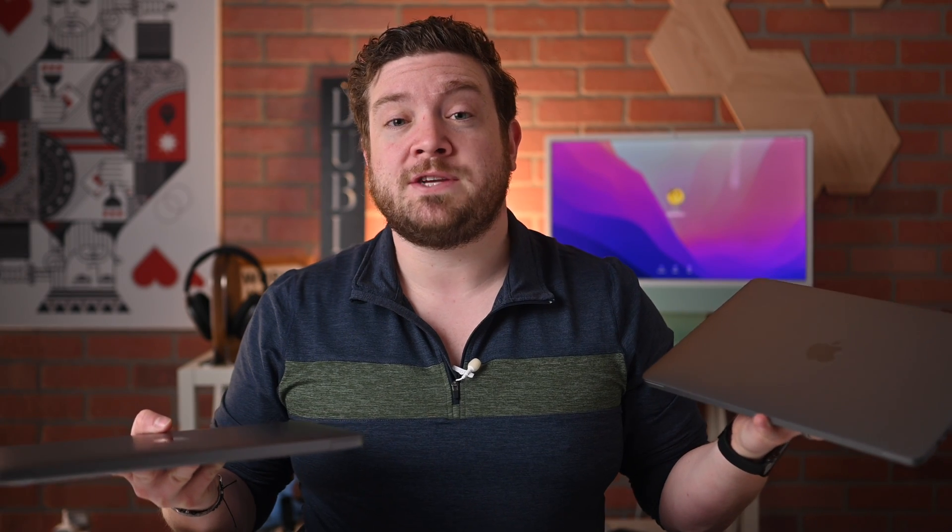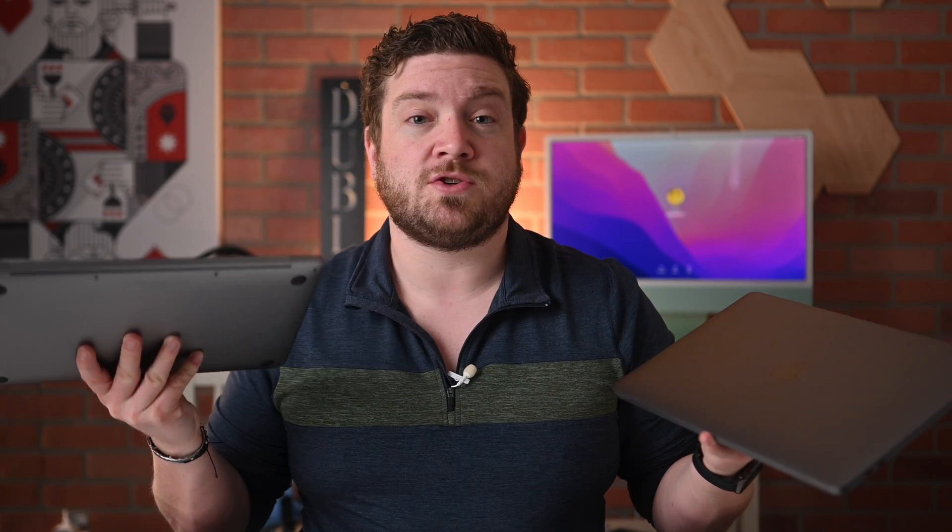Within that $2,000 price range, you have plenty of room to upgrade things like the internal storage and upgrading the memory to 16 gigs.